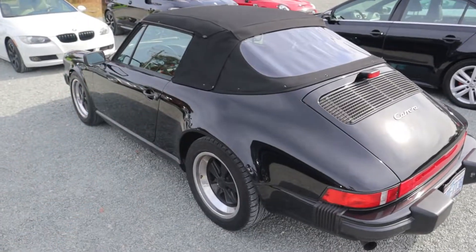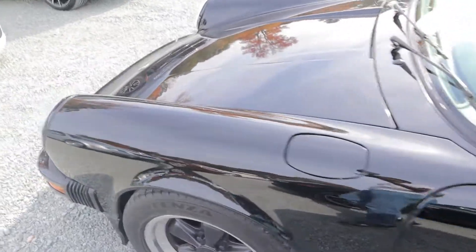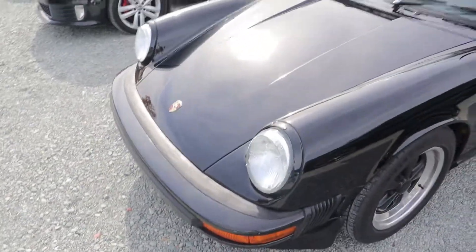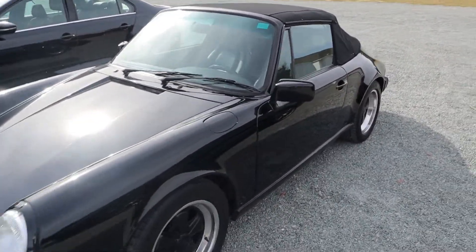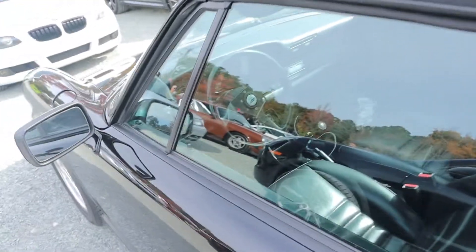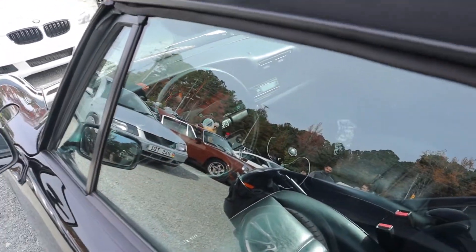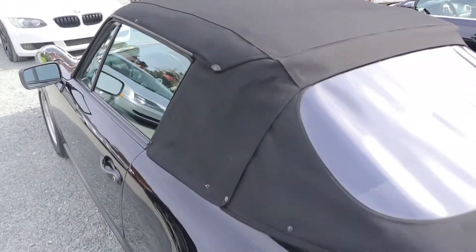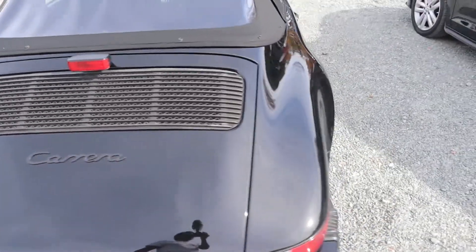A lot of people love classic Porsches, which is why things like this just keep going up in value. I can see why — it seems pretty simple, really analog. You know what the car is going to do when you push it. It's not a bad looking car, I like it.